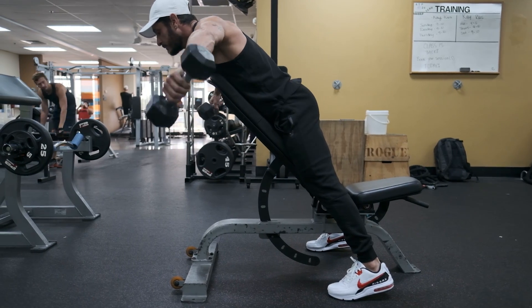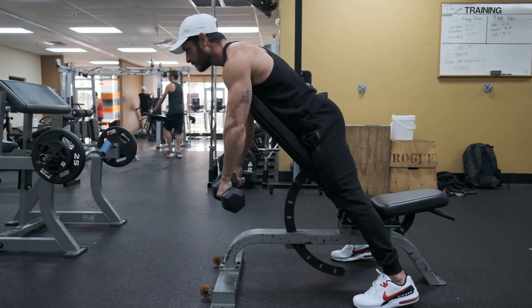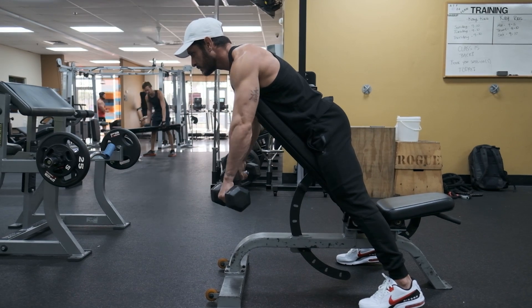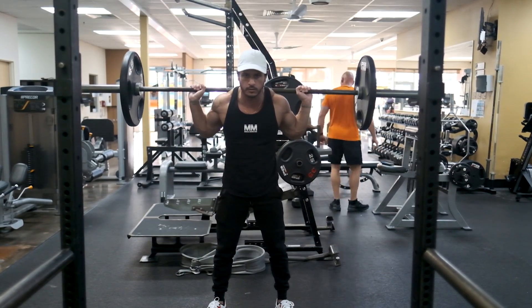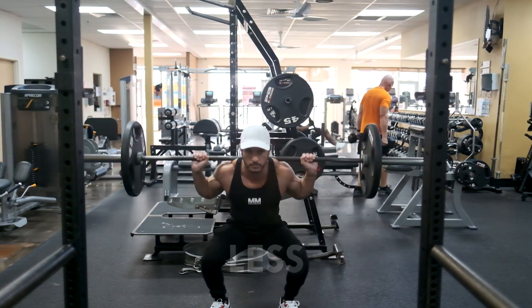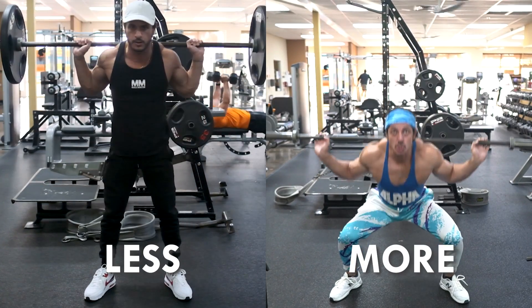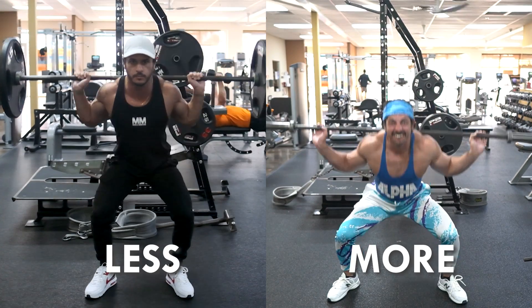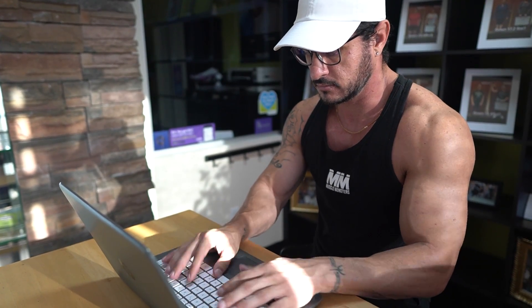Another consideration when assessing the science on training volume is that studies simply report the average of their sample. While the mean average provides a good overview of results, it doesn't illustrate the full picture. As researchers explain, there is always large inter-individual variability in response — so some will respond better to less, while others will respond better to more. In time, you'll be able to assess your tolerance to higher volumes and what you respond to best. When it comes to hypertrophy, the amount of research and our understanding continues to grow.